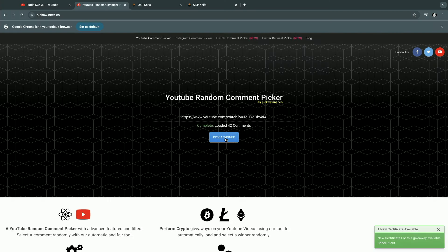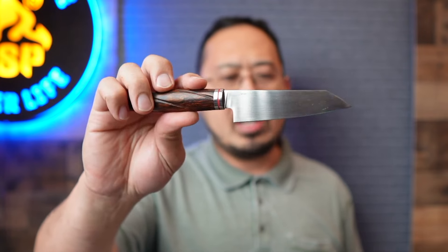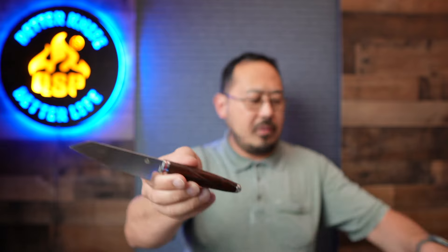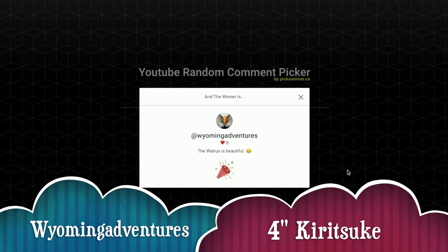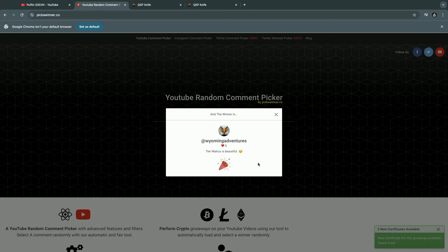Now we're going to pick the second winner, which is for the 4-inch Kiritsuke. We did win for the 8-inch version; this one does not have the sheath. It's one of the pre-production versions — a 4-inch in 14C28N, so a nice knife. And the second winner is Wyoming Adventures, who also likes the walrus. Those are going to be the two winners for the prizes.